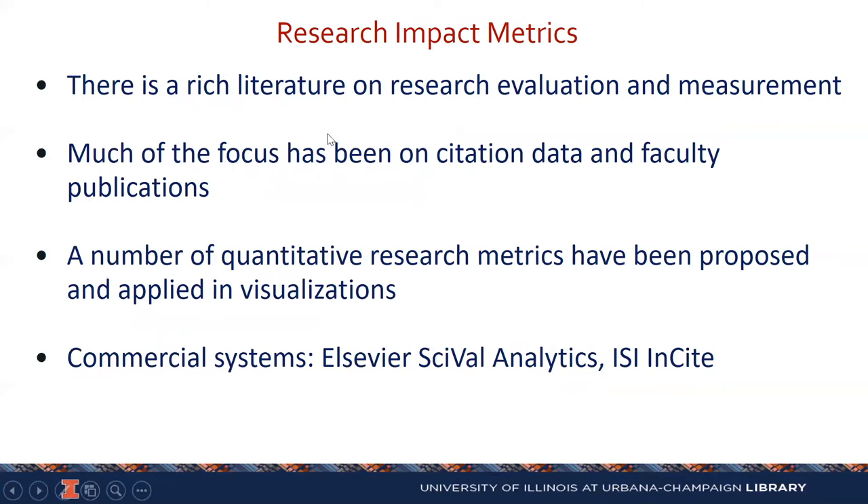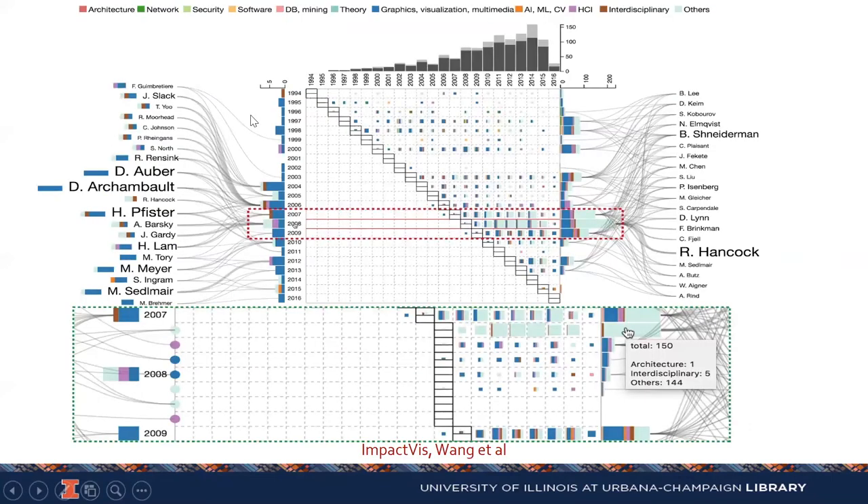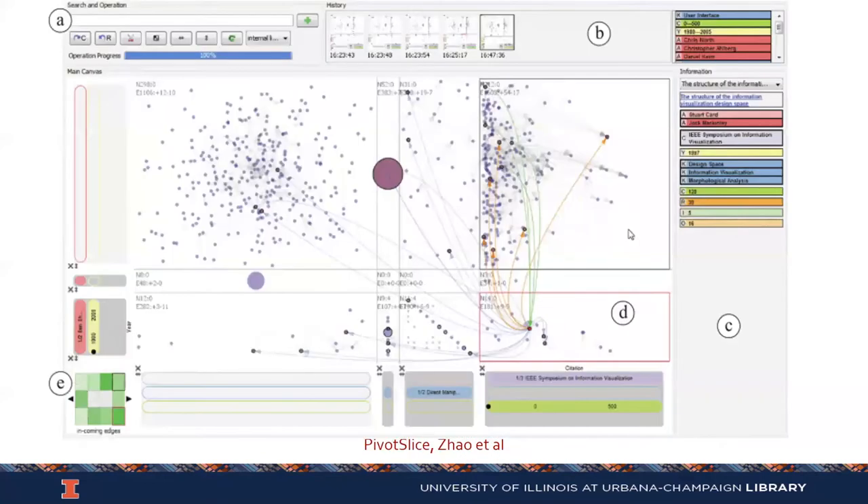If you look at research impact metrics, there's a very rich literature on evaluation and measurement, with a number of journals pretty much dedicated just to this topic. Much of the focus has been on the gold standard, which is citation data and faculty publications. A lot of the quantitative research metrics have been applied in visualizations and dashboards. A couple of commercial systems — Elsevier's SciVal Analytics and ISI InCites. Some of these research systems produce quite complex visualizations — for example, systems that try to relate citations with number of times published and authors in the field, and systems that do citation analysis and clustering of citations.